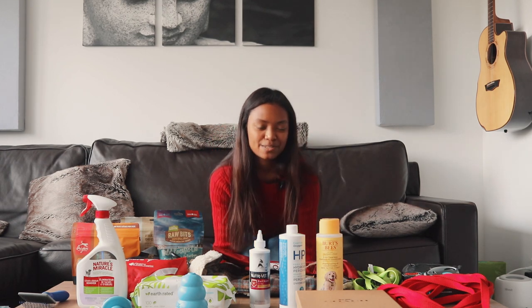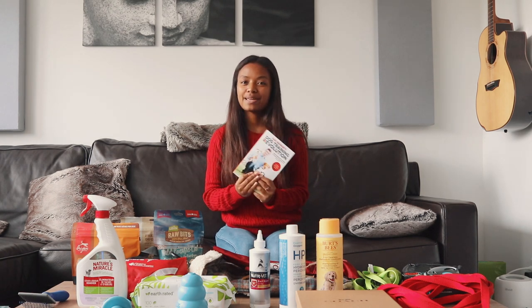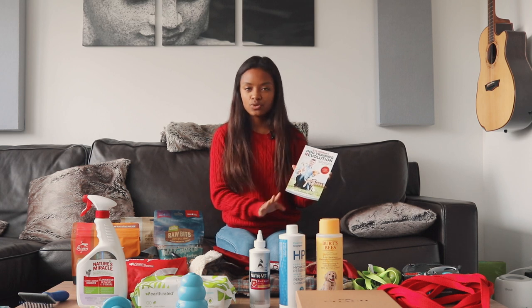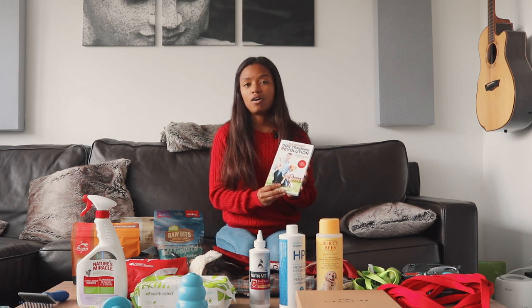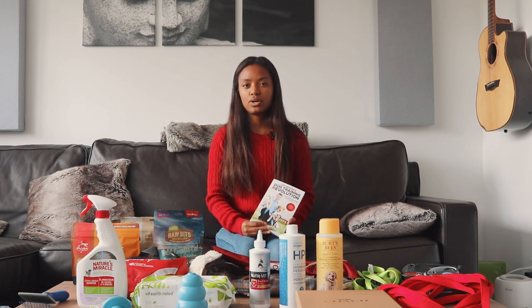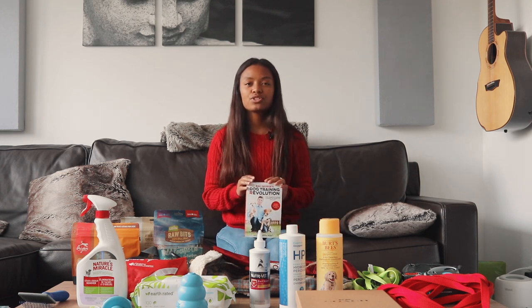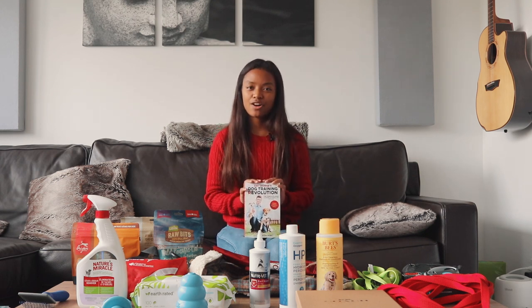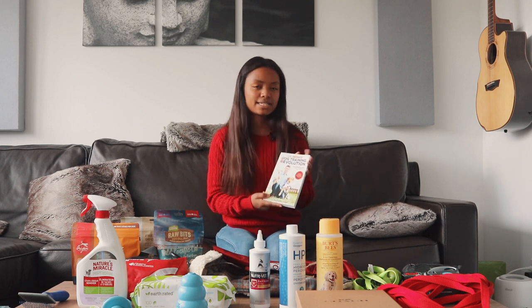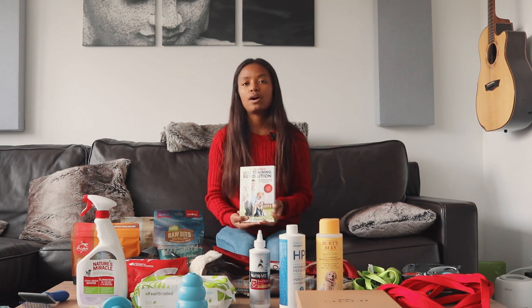This is a book that I got — I cannot recommend this book enough. It has all kinds of information: dog training, choosing a dog, choosing a breed — pretty much everything you need to know about dogs. I really like his philosophies around dog training and dog behavior. I've gone through so many different books, audiobooks, and podcasts about dogs over the past few months, but this is by far my favorite. It really just has everything you need to know.